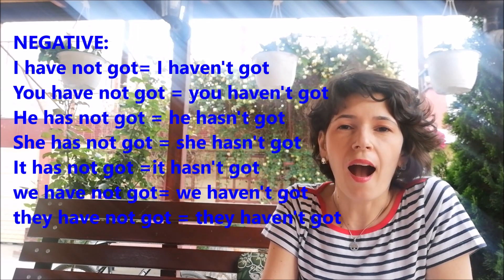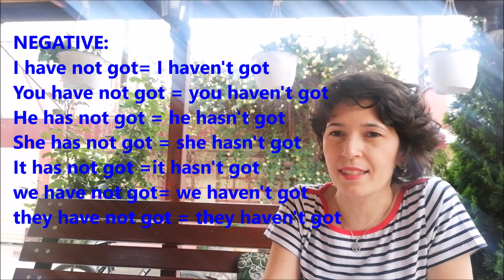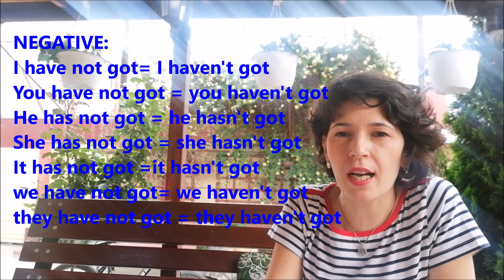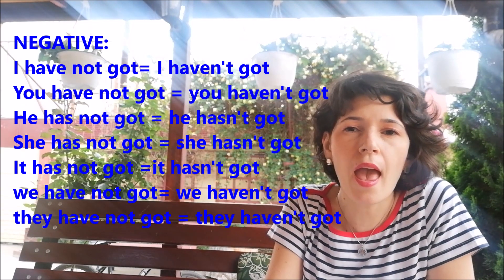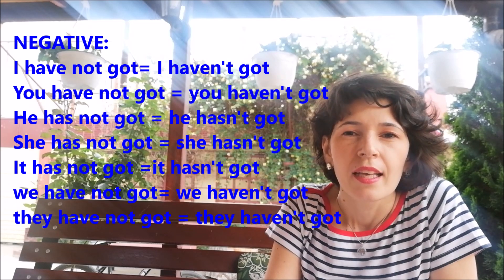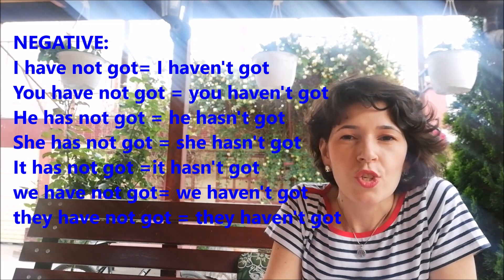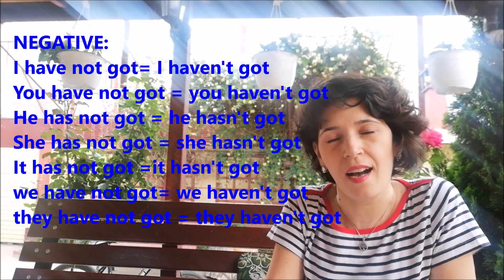The negative form. I have not got — I haven't got. You have not got — you haven't got. He, she, it has not got — he, she, it hasn't got.